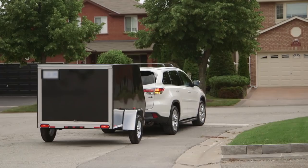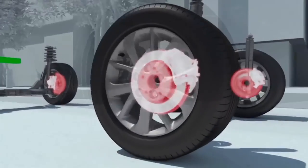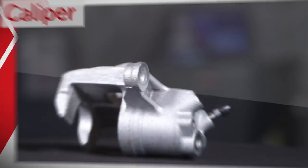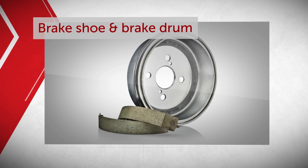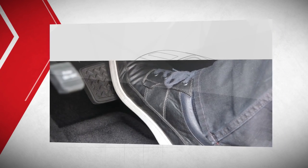The brakes on your Toyota vehicle form part of a complex braking system that is designed to bring your vehicle safely to a stop. This system consists of several important brake components, like calipers, rotors, brake pads, brake shoes, and brake drums.